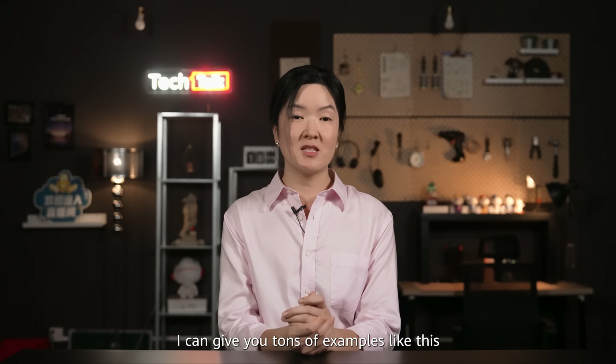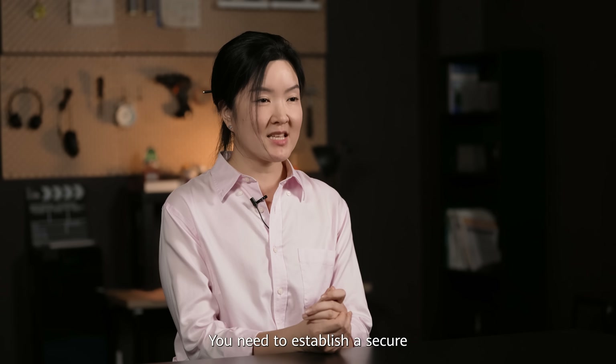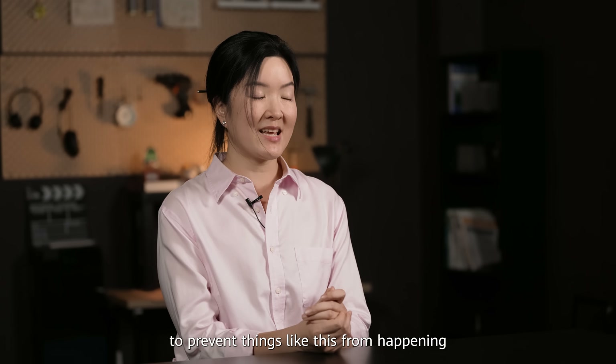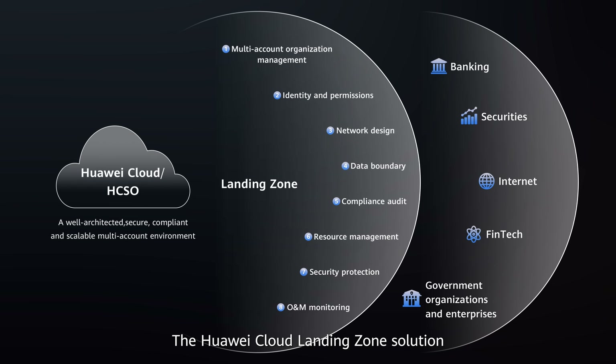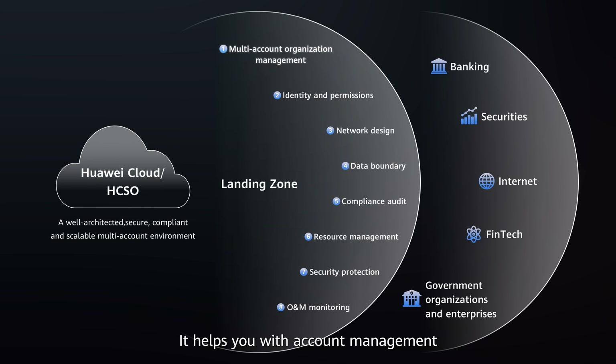I can give you tons of examples like this, all caused by poor permissions management. You need to establish a secure and scalable IT governance system to prevent things like this from happening. The Huawei Cloud Landing Zone solution offers a comprehensive approach to secure cloud migration. It helps you with account management, data perimeters, network design, refined cost splitting and more. With Landing Zone, your businesses can run securely and efficiently on the cloud.